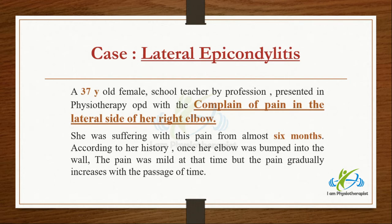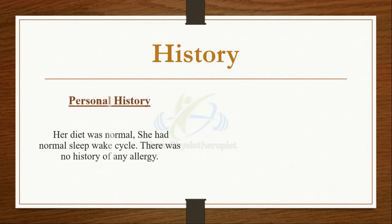She was suffering with this pain for almost 6 months. According to her history, once her elbow was bumped into the wall; the pain was mild at that time, but gradually increased with the passage of time. There was no associated past medical and surgical history.